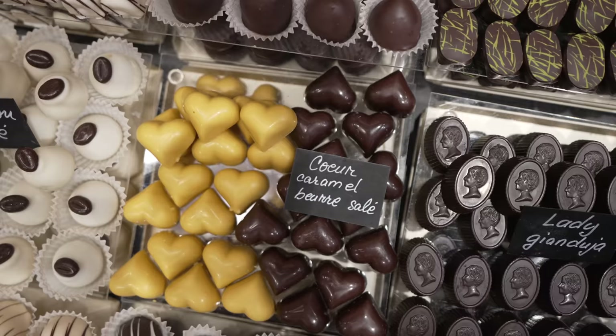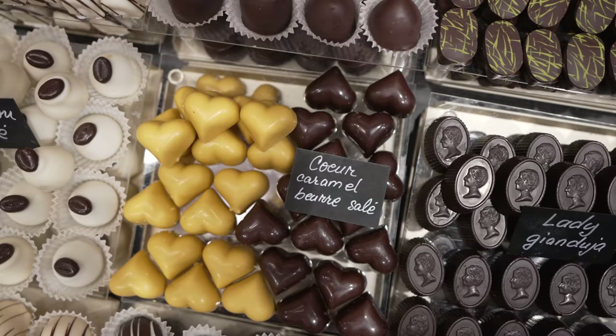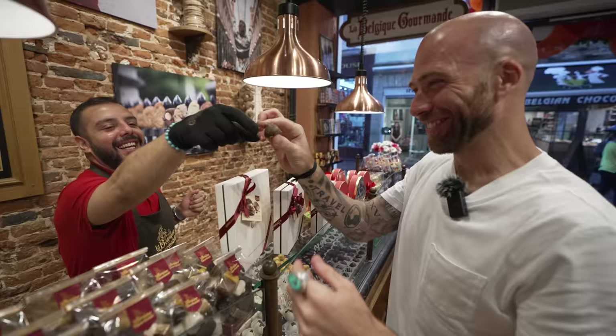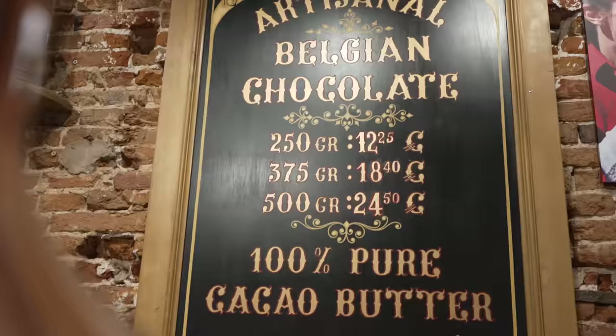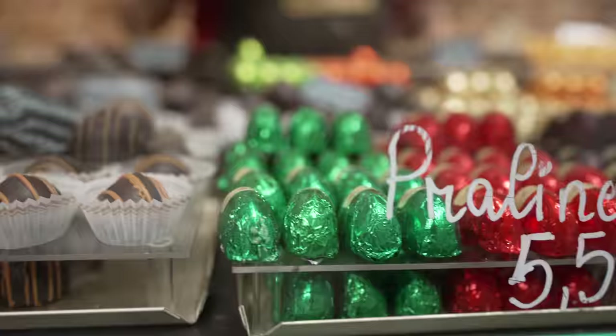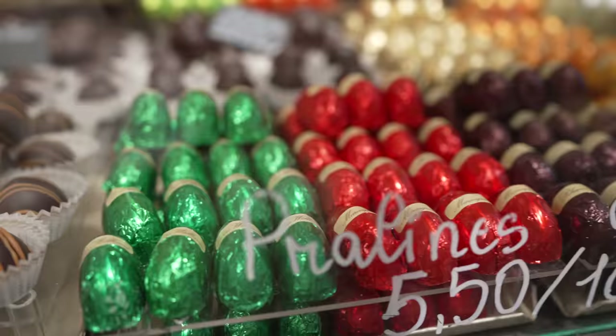Is it 'praline' or 'pralines'? In English, praline. What's your favorite? Salted caramel! So creamy inside, the salt is perfect. This speculoos one is unreal — it's like the classic Belgian cookie flavor. And over here, alcoholic pralines!